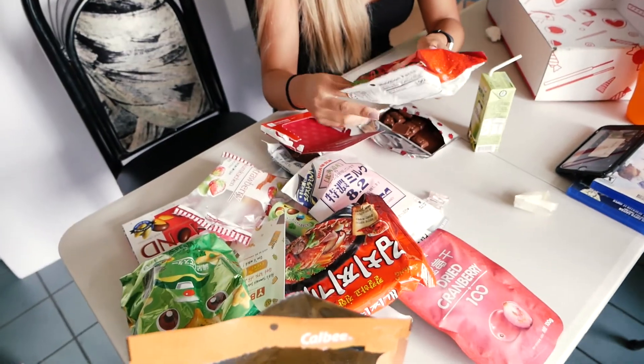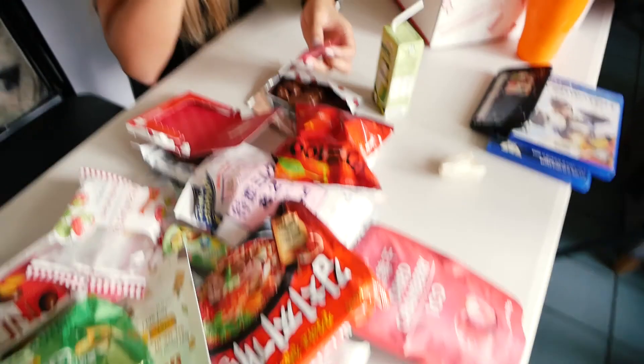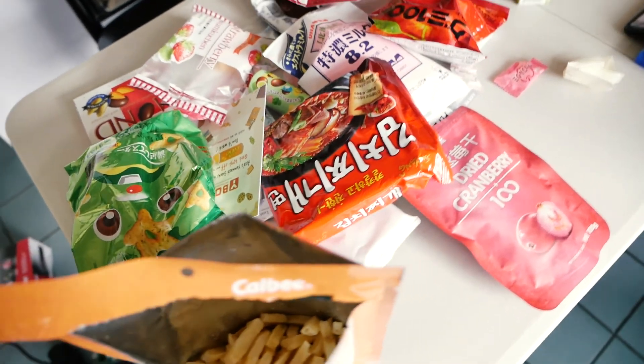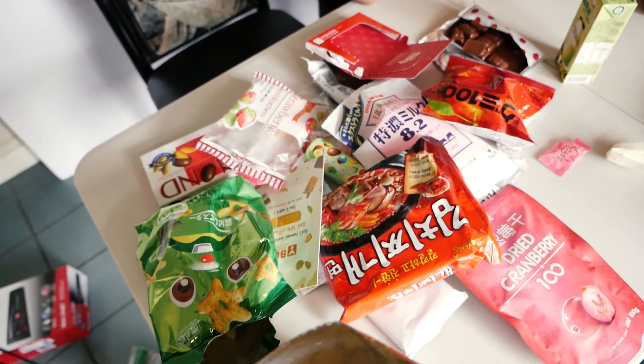Are you full? Tons of food in this box. Great value — you should check it out. Look at all that food. Links will be in the description, or the code will be in the description.